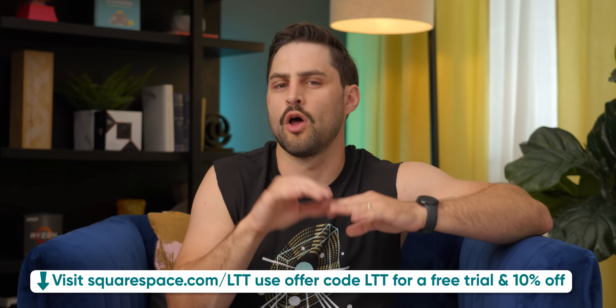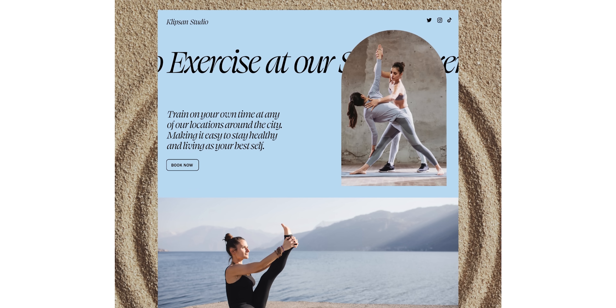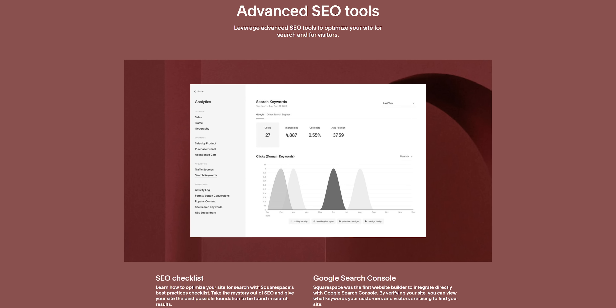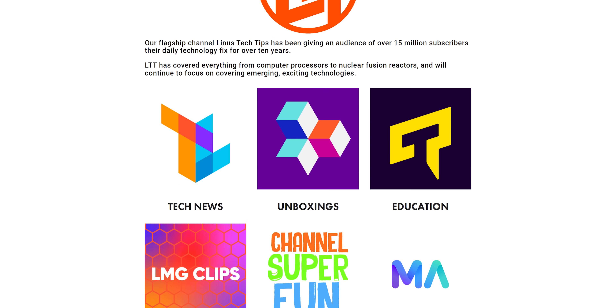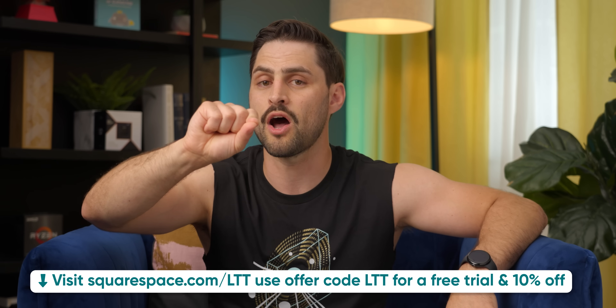Having a website is key to establishing an online presence for your brand or business — Squarespace makes it easy thanks to Squarespace Blueprint, a tool designed to give you great layouts and styling options so your website is optimized for every device. They also have integrated optimized SEO tools so you show up more often in the right place, and if you plan on selling products, Squarespace makes checkouts seamless with support for credit cards, PayPal, and Apple Pay. Start building your website today and receive 10% off your first purchase by visiting squarespace.com/LTT.